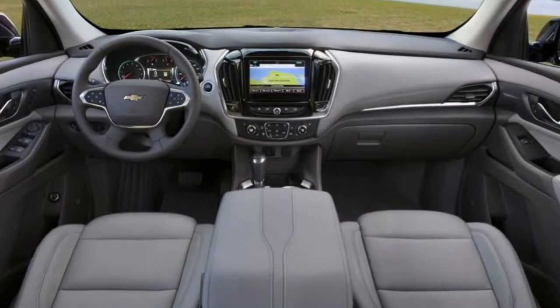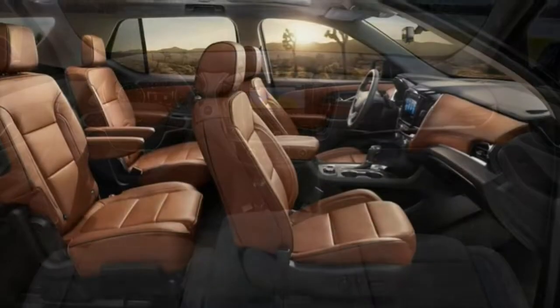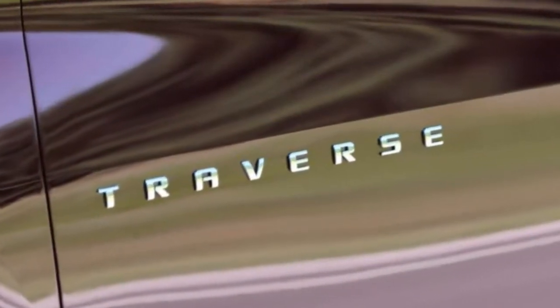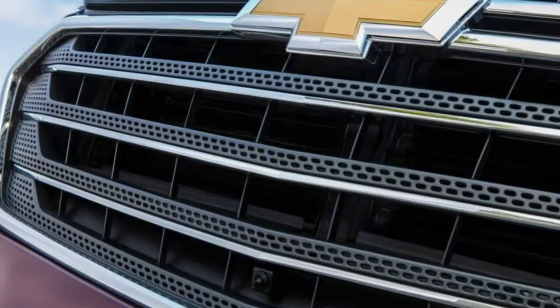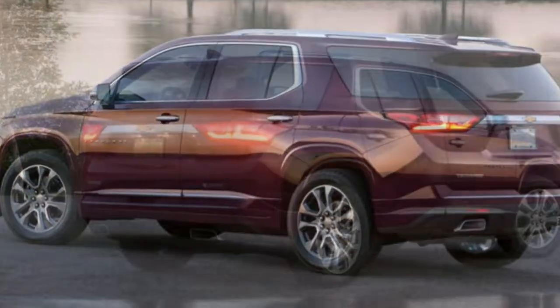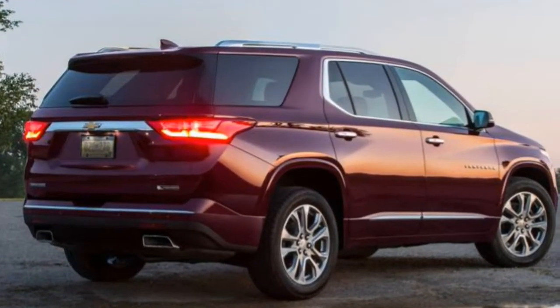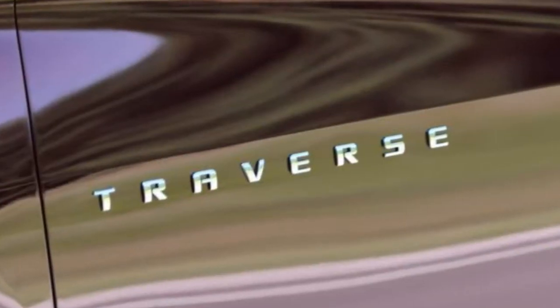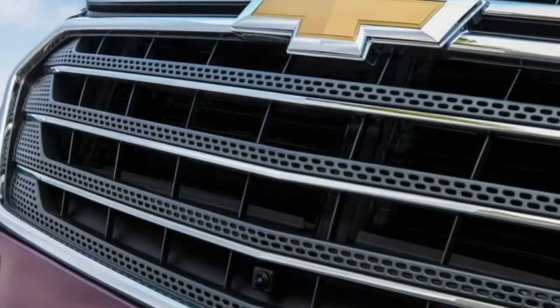There's also the Red Line Edition package, a styling package that blacks out the chrome trim and adds a panoramic sunroof. Adding AWD to the Premier trim gets you the Driver Confidence 2 package, trailering package, and adaptive headlights. The range-topping High Country includes all the Premier's features and adds its own AWD system with an auto-locking rear differential, automatic high beams, panoramic sunroof, adaptive cruise control, power-folding third-row seat, and unique interior leather upholstery.